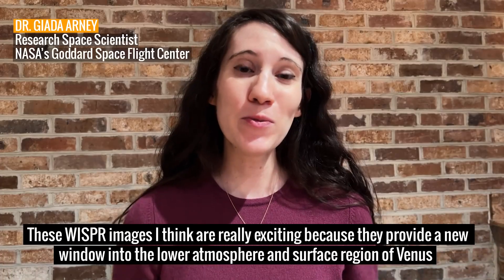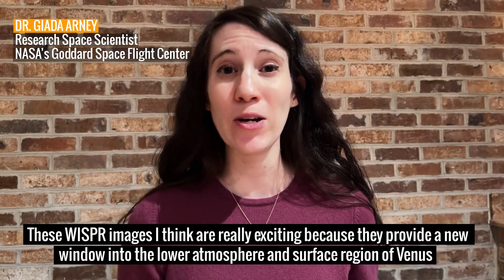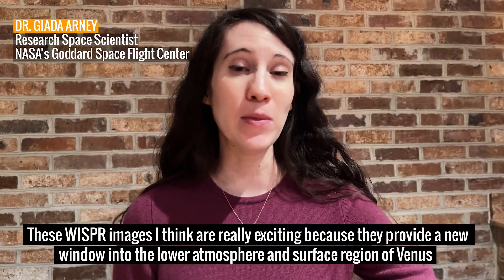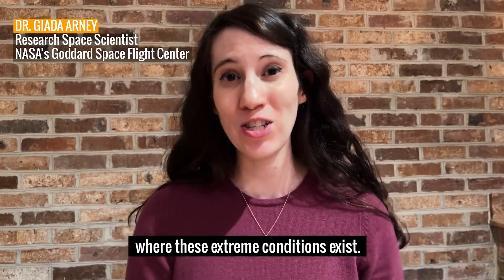These WHISPER images I think are really exciting because they provide a new window into the lower atmosphere and surface region of Venus where these extreme conditions exist.